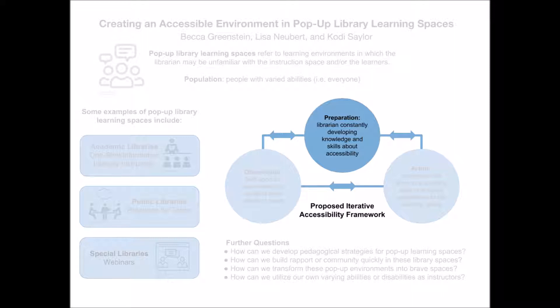The librarian would bring this kit to help them take action during their teaching. Utilizing Universal Design for Learning (UDL) is another aspect of preparation. UDL is an approach to curriculum design that can help teachers customize curriculum to serve all learners, regardless of ability, disability, age, gender, or cultural and linguistic background.